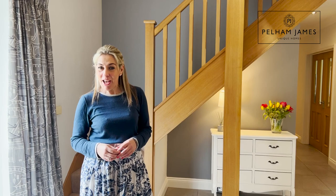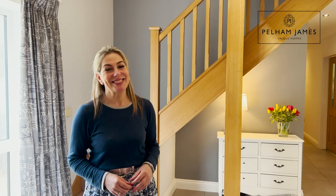Stepping inside the home, you're welcomed into an impressive hallway with a double height ceiling, tile flooring and some really smart oak detailing.